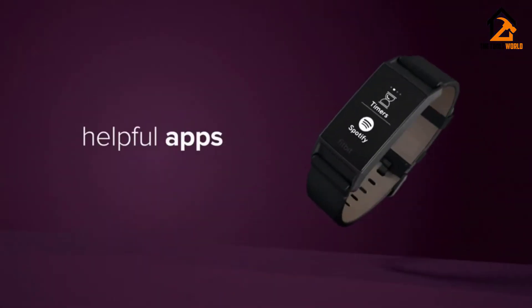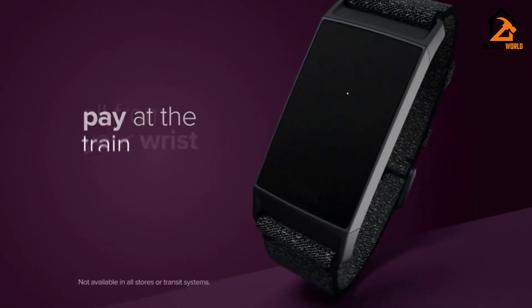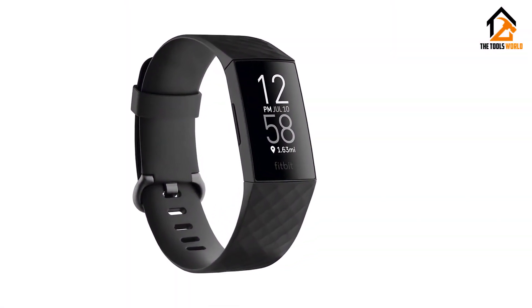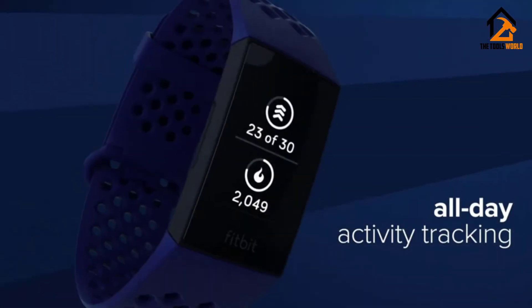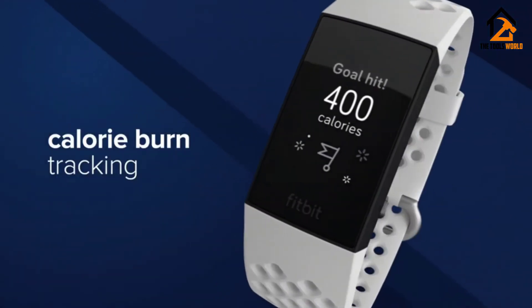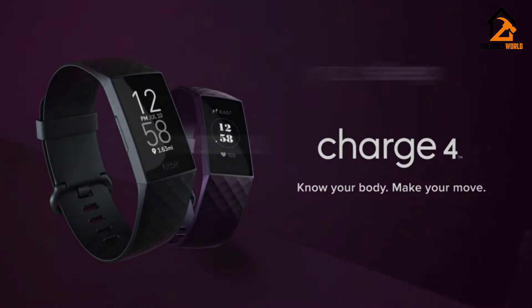It also includes a new feature called Active Zone Minutes. This is a measure of any activity faster than a brisk walk, and is based on recommendations from various health organizations. It's essentially a simple type of heart rate training, encouraging you to spend time at different levels of exertion based on your age and fitness, as measured by the watch.